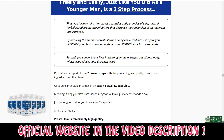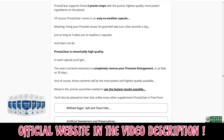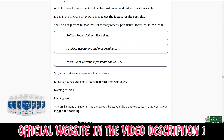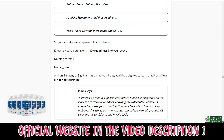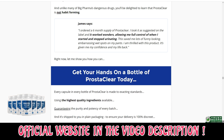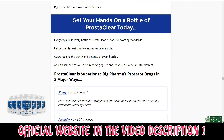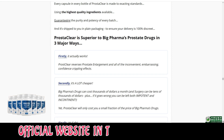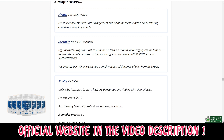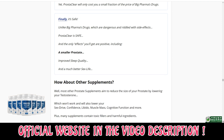Advantages of using Prosteclear: the wonderful components used to create the Prosteclear dietary supplement offer the following health advantages. It effectively shrinks an enlarged prostate in size. It increases levels of testosterone, which improves sexual performance — for instance, it improves performance and gives you longer erections. It also stimulates sexual desire, enabling men of various ages to engage in sex. It improves blood flow to the area around the penis.